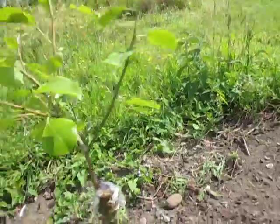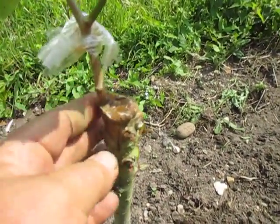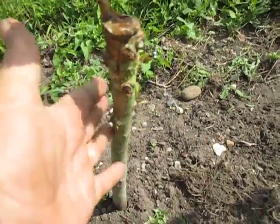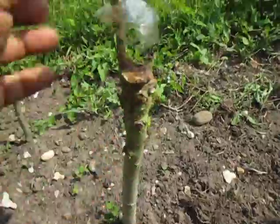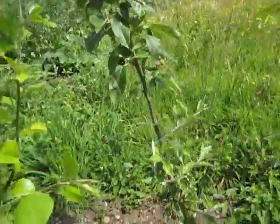Here's some grafting — it's coming on okay. Just loosen the sticky tape — this is Butt, it's a perry pear variety. It's been going on three or four years — grafted variety Butt. That's looking good.